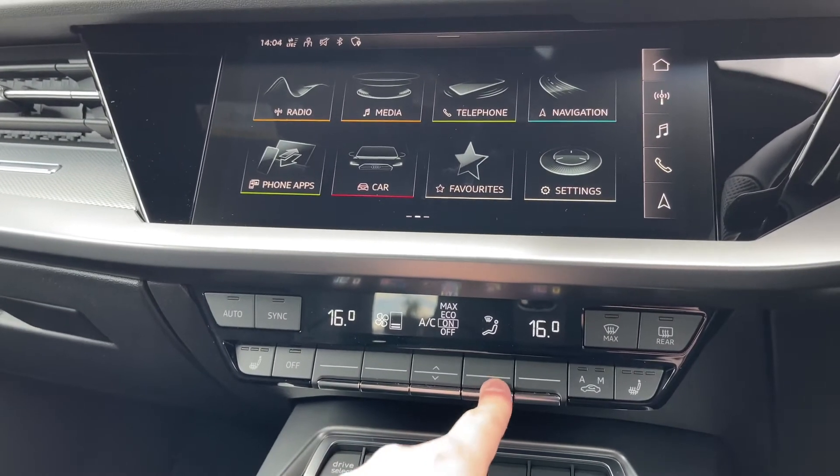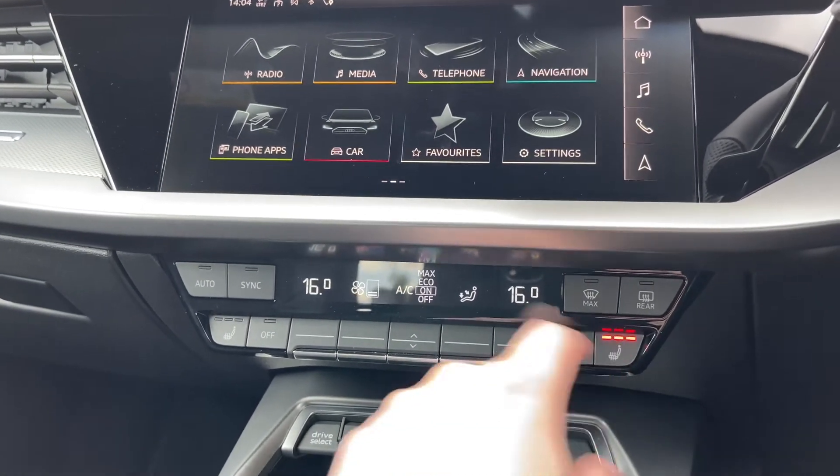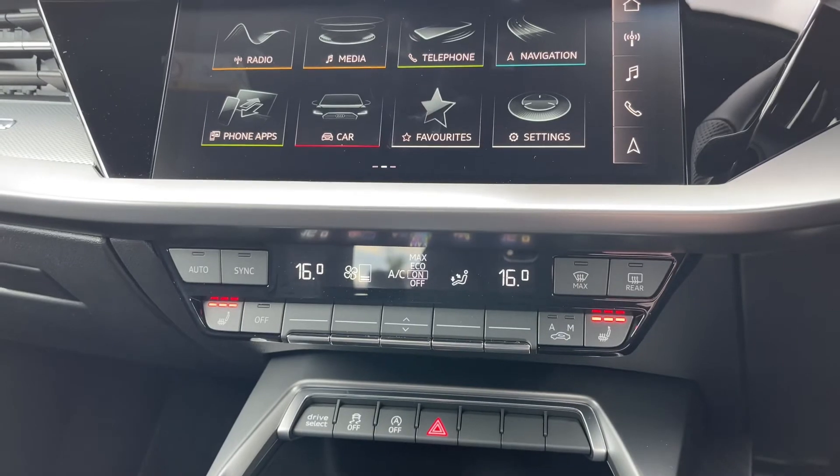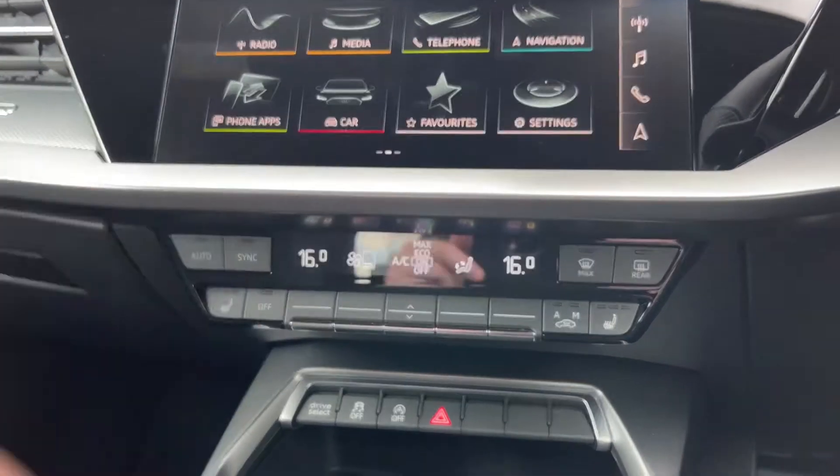As well as the fan's direction. To either side, we also have the button controls for the two front heated seats, which do come with three different heat intensity levels, and do a great job of keeping you nice and warm during the colder winter months.